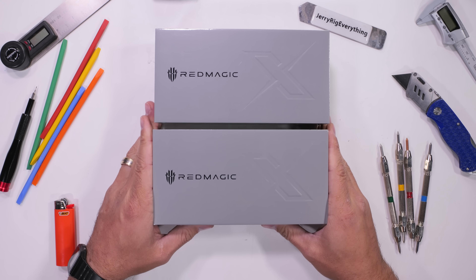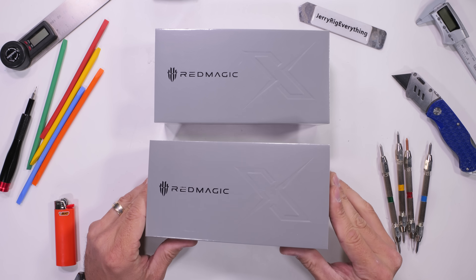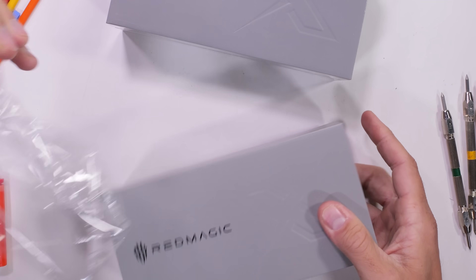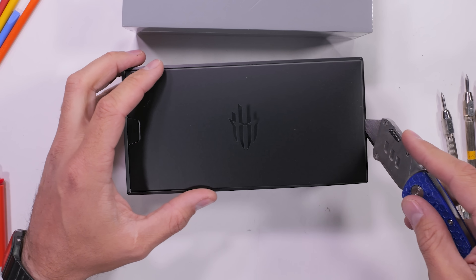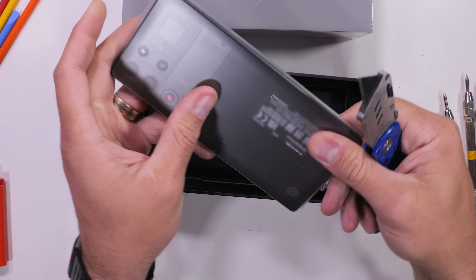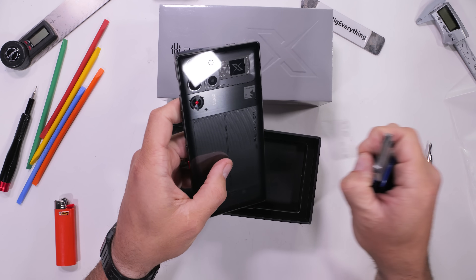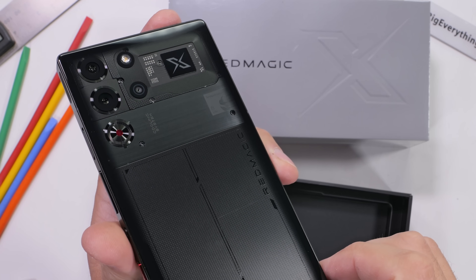Today I have two smartphones that should have been slated for release in the year 2040. I imagine Red Magic decided to release these guys early since it looks like humanity ain't going to make it that far. This is the Red Magic 10 Pro and it's the most powerful gaming smartphone I have ever laid eyes on.